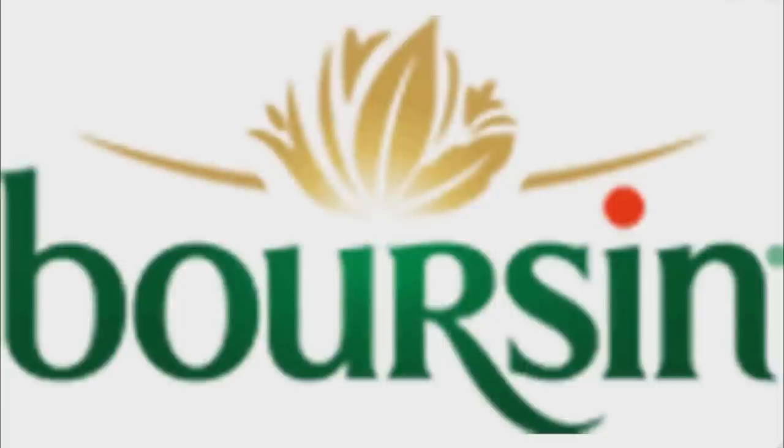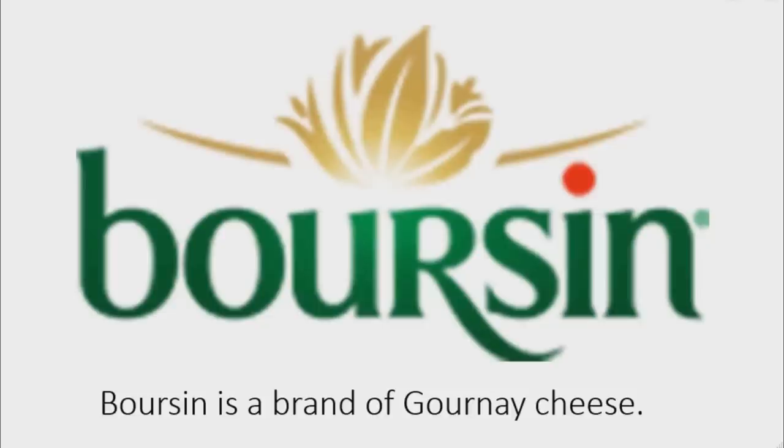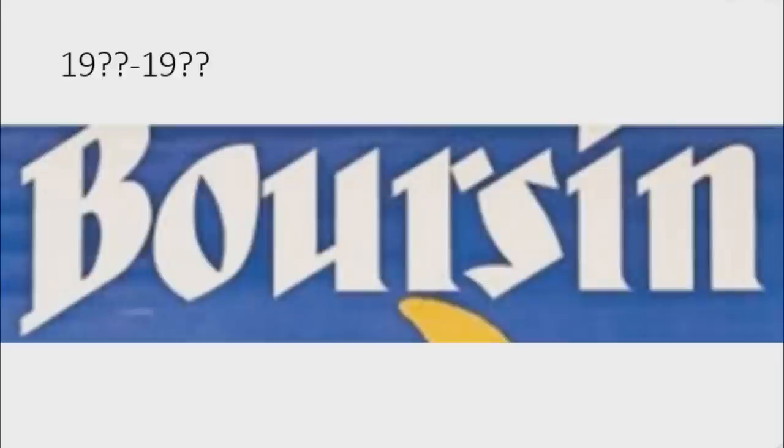First I'm going to talk about Borsen. Borsen is a brand of Gourn Cheese. In the first era, there is the word Borsen in white text on a blue background. In the next era, there are some golden flowers and a golden loaf of bread, and under it, there is the word Borsen in green text.